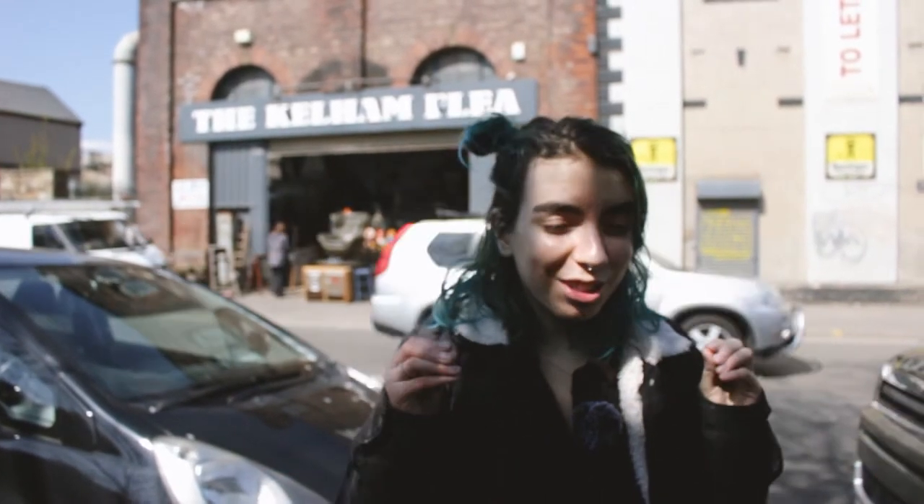Hello guys, welcome back to one of our videos. Today we are at Callum Flea Market in Sheffield. It reminds me a lot of LX Factory in Lisbon — if you've ever been there you would know. I'm just so excited because I love secondhand thrifting and I just love furniture, so let's see if we find anything exciting.